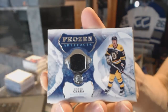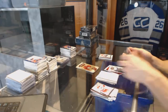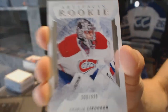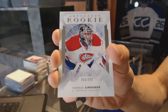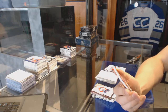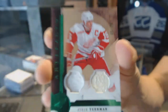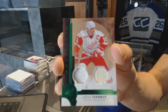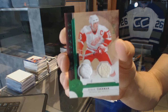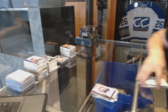We've got a Frozen Artifacts card for the Boston Bruins Zdeno Chara, a rookie numbered 2999 for the Montreal Canadiens Charlie Lindgren, and a jersey and stick emerald numbered 8 of 25 for the Detroit Red Wings Steve Yzerman. That's all right.